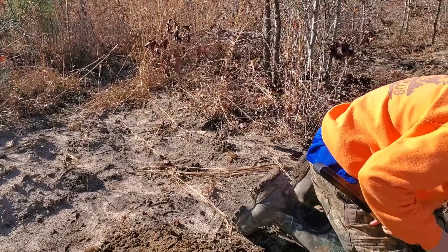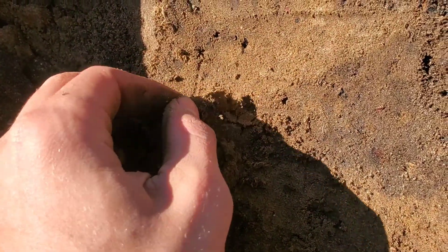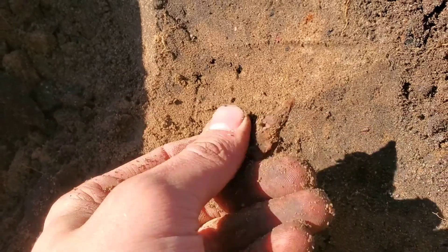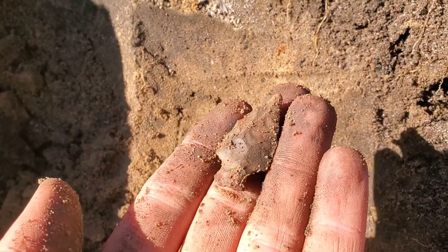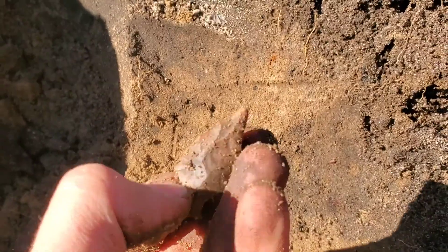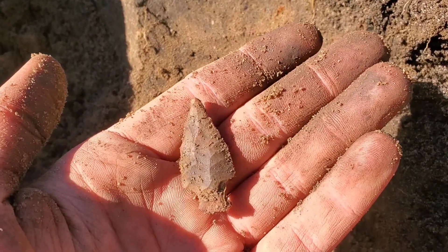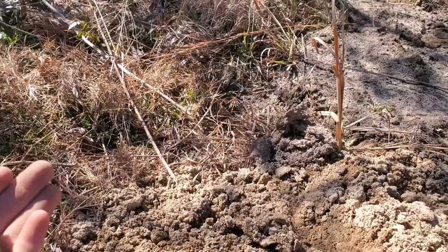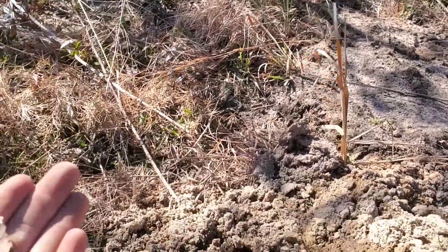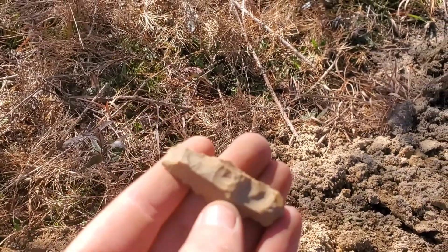Once again it's a couple days later and we've only been here like 10 minutes and I think I have my first point. I was just sitting here finding some pottery, just flipped this guy out — nice little blade.